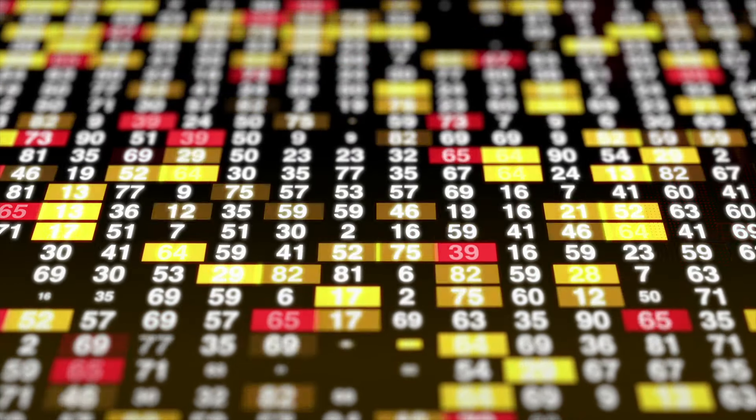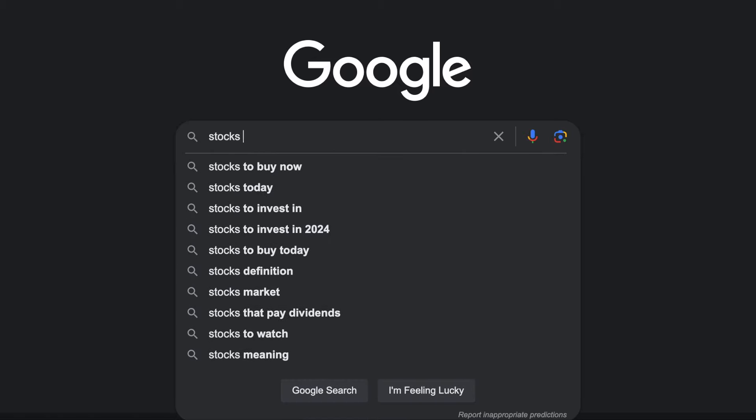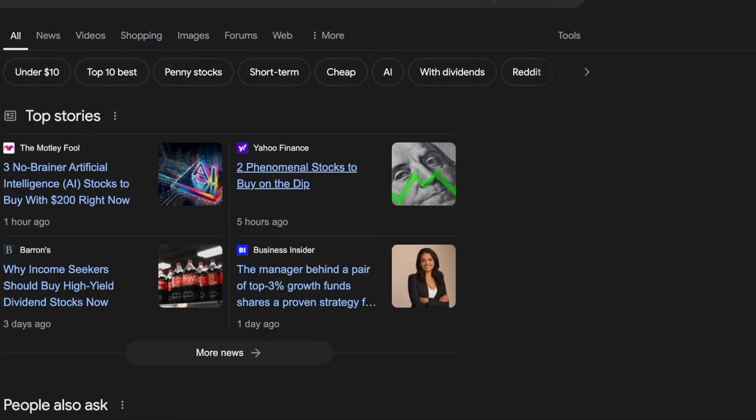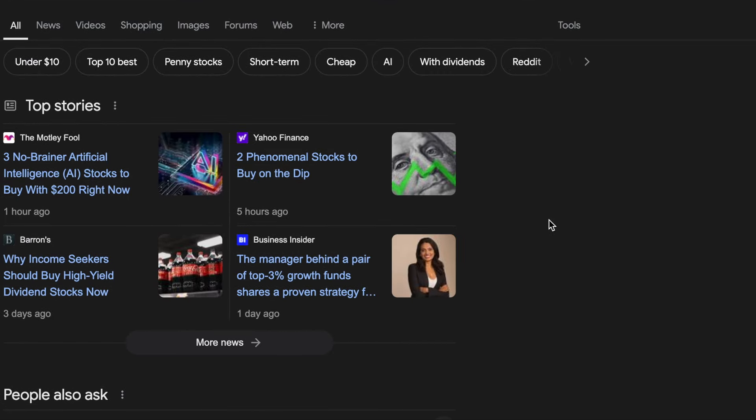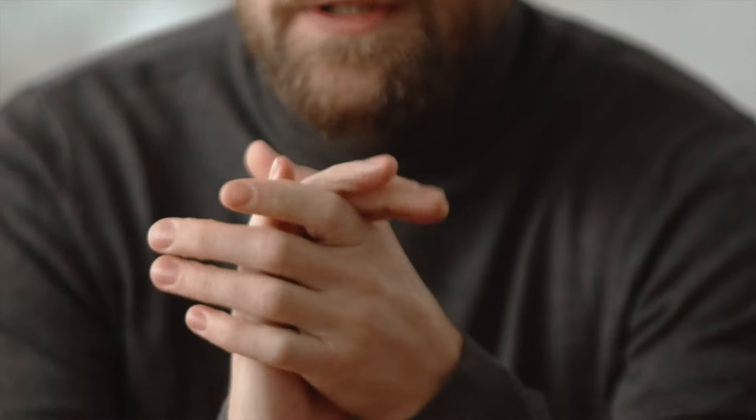We live in a world where stock advice is readily accessible on the internet. I just Googled 'stocks to buy now' and came up with a myriad of different articles telling me which stocks I should buy right now. And all of these stocks are going to be different. So it's very easy to fall into the trap of buying something without doing very much research on it, just because somebody told you it was a good stock to buy. That's not the best way to go about investing, so we're going to talk about how to avoid that pitfall today.